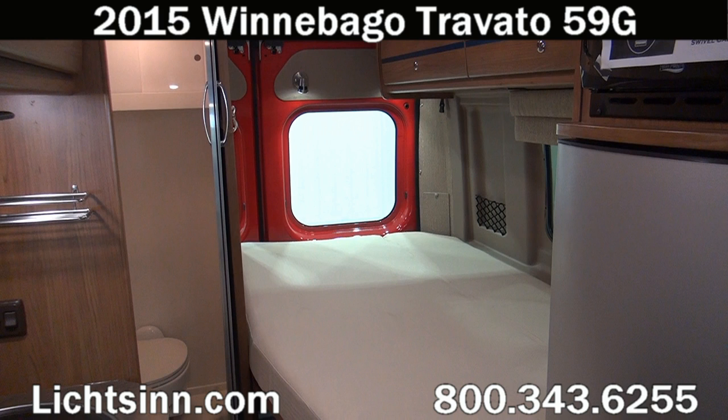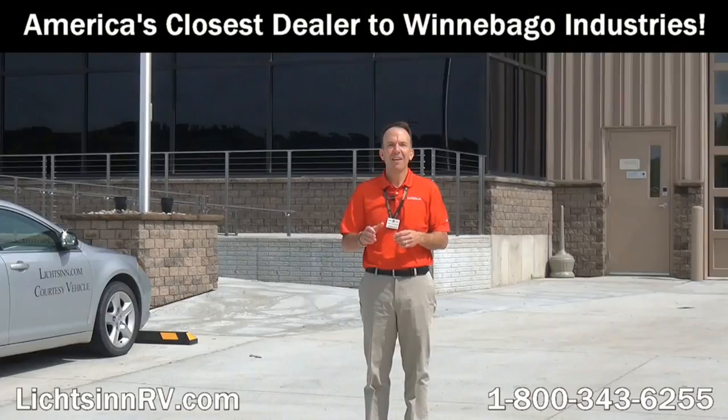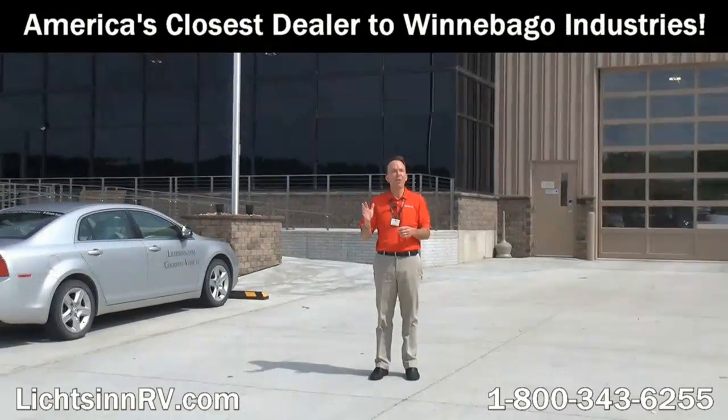Be the first to break in your new B-Van Travato 59G in accordance with the way Ram ProMaster and Winnebago Industries lay out inside their owner's manual, which unlike being transported out to your local dealer potentially utilizing a tow car with a delivery driving service, allows you to be the first to break in your Travato 59G here at Litson RV, America's closest dealer to Winnebago Industries here in Forest City, Iowa. Thank you for visiting Litson RV here in Forest City, Iowa, the home of Winnebago Industries.